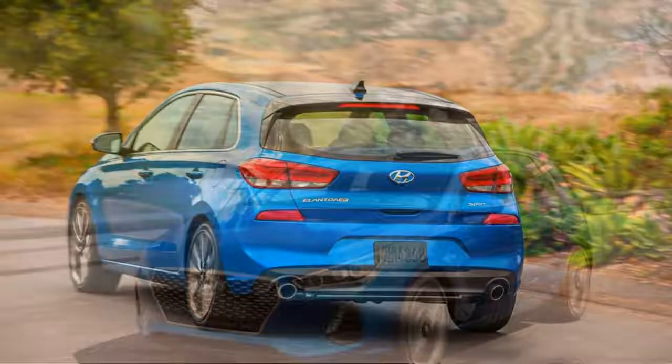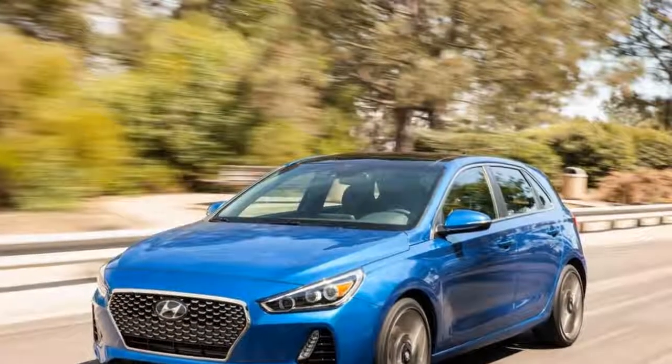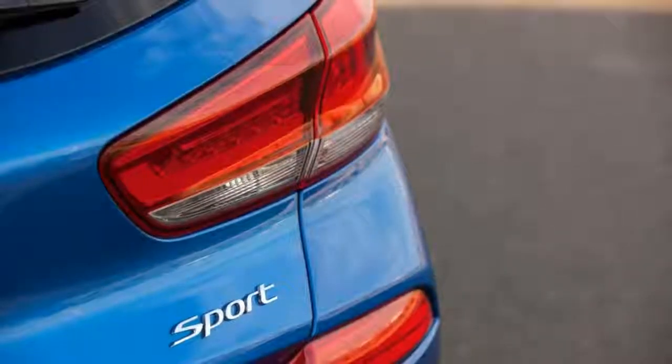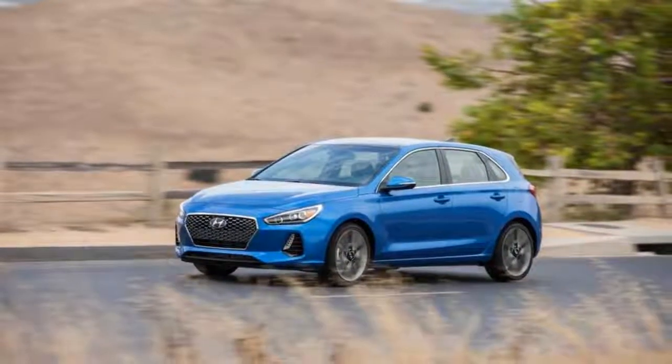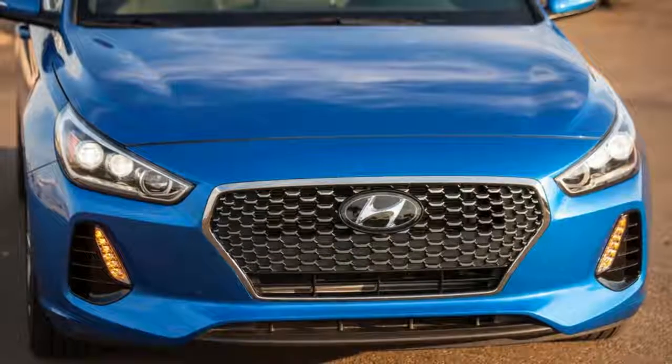It's also a way to get another entry in the compact segment that's doing especially well at the moment. Hyundai's quick to point toward the Elantra's history — the automaker has sold 200,000 units for five straight years. This is where the new 2018 Elantra GT comes into play, a handsome little machine.